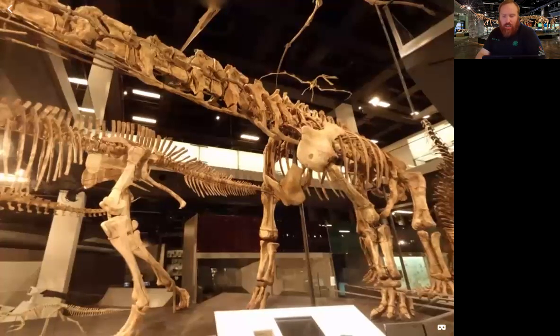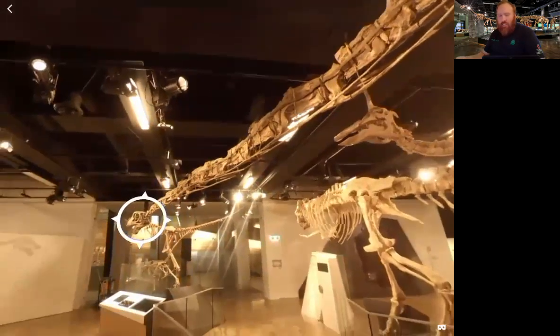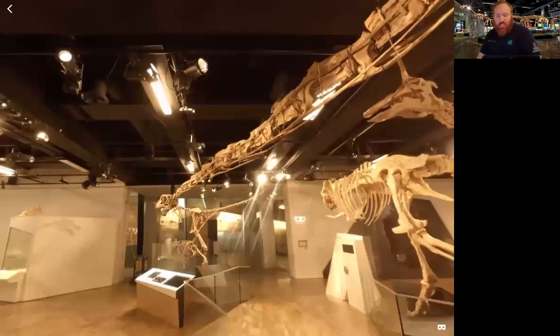Now we finally get to see the head of the Muttaburrasaurus. The Muttaburrasaurus had spoon-shaped teeth which were used for stripping off leaves and plants. Like a lot of other plant eaters, it needed to eat almost continuously to maintain its energy.